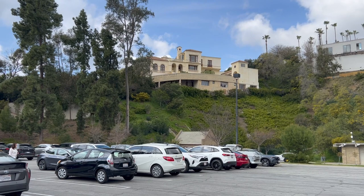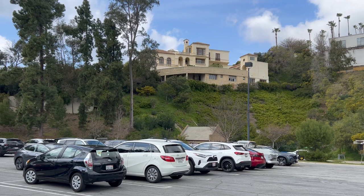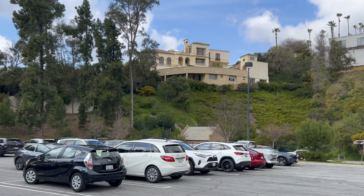One thing I did learn from watching videos on YouTube is that the house above the parking lot belonged to Jennifer Aniston. So there you go — she had a view of the parking lot.